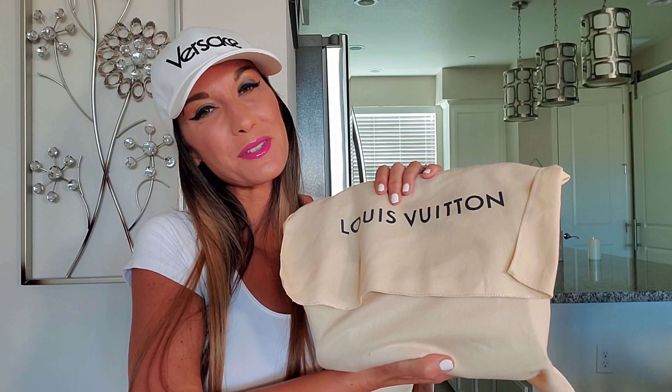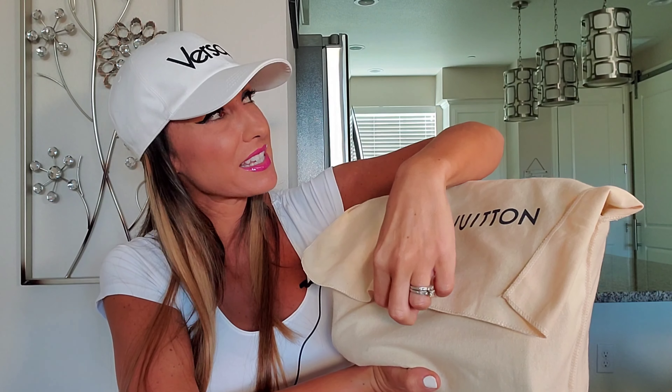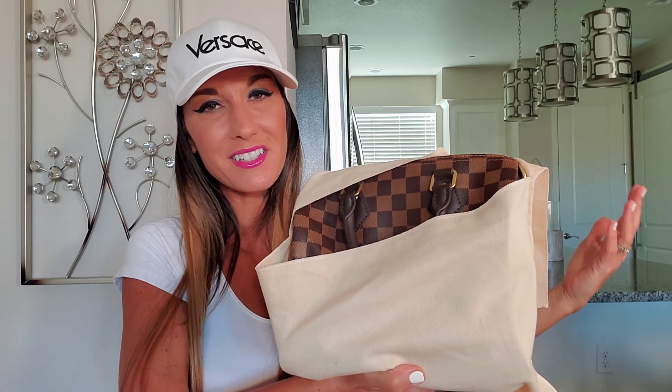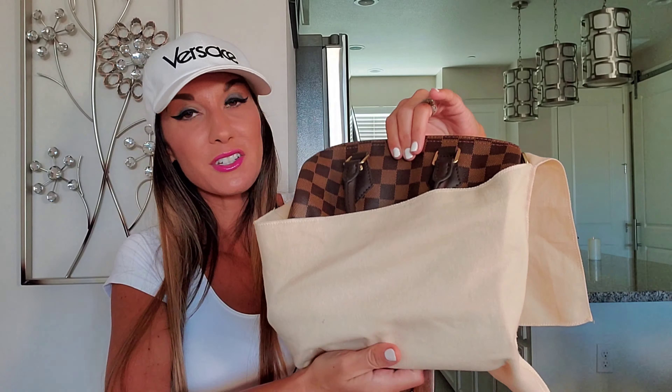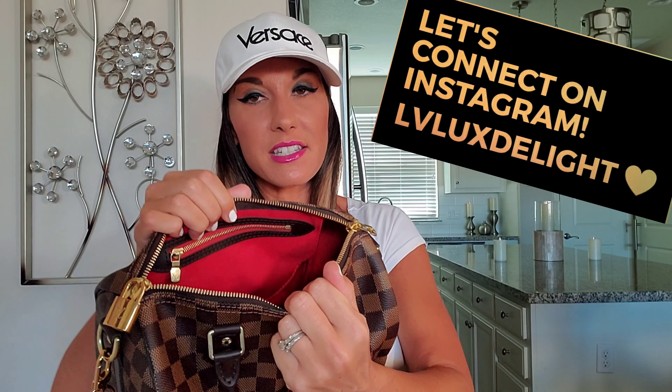The first item does come in a box like this. Inside this dust bag, I would love to reveal to you guys the beautiful, classic, gorgeous, stunning, amazing — adjectives truly go on and on. It is the Speedy Bandoulière 25 in the Damier Ebene canvas. For those of you that don't know, it is standard for this Speedy Bandoulière in the Damier Ebene to come with a red interior, which I absolutely adore.